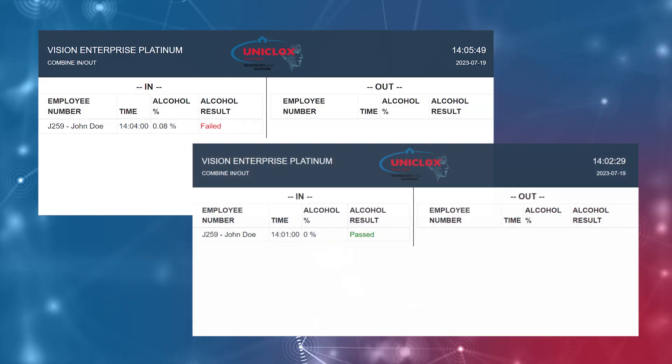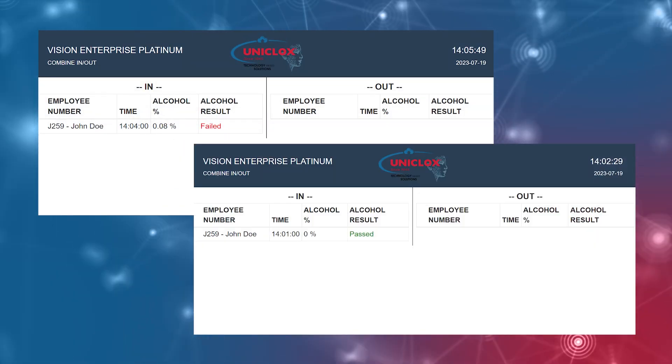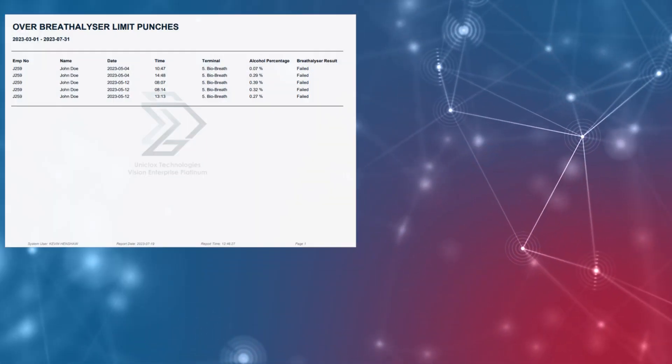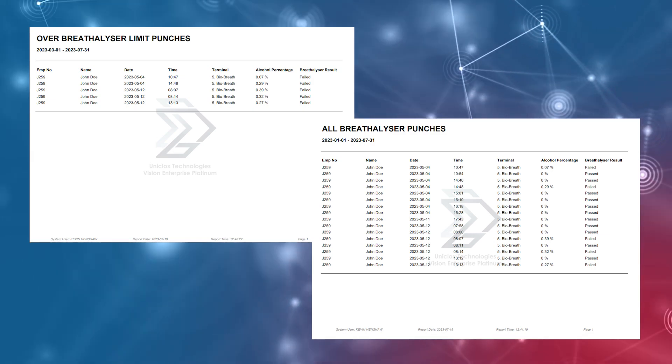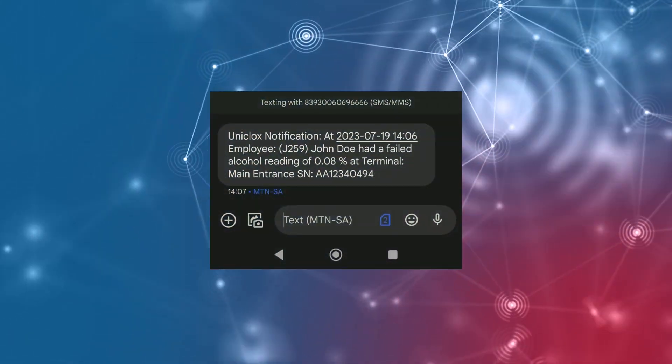As part of creating a full access control solution, you also receive Vision Enterprise Platinum, the native time and attendance software that manages the BioBreath and that offers full reporting and notification of testing results.